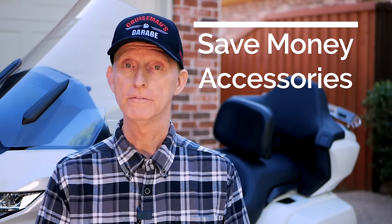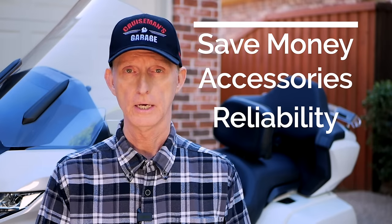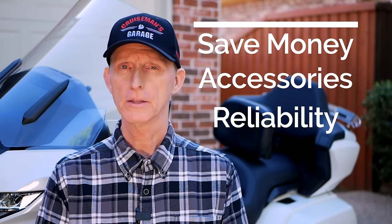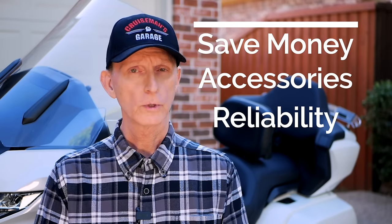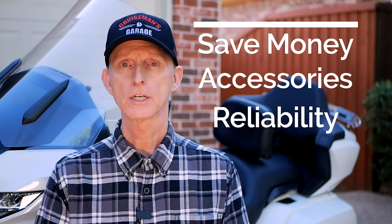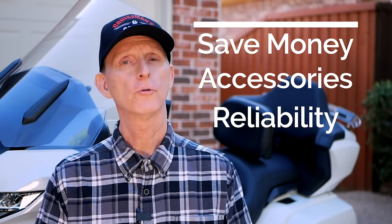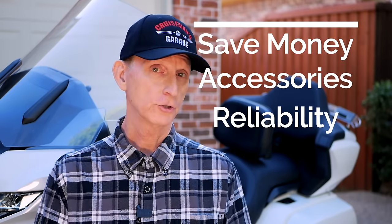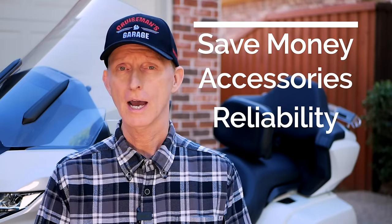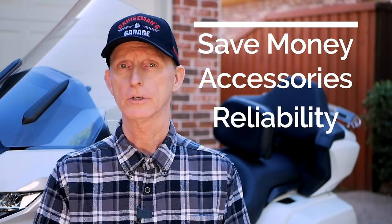The last benefit is that since it is a Goldwing, you don't have to worry too much about reliability. Buying a used Goldwing is probably the safest used motorcycle purchase you could make. Goldwing owners tend to take better care of their motorcycles than owners of some other brands. If you're buying a sport bike or an adventure bike, you really don't know how that bike has been treated. But Goldwing owners tend to take better care because they are a more costly bike.